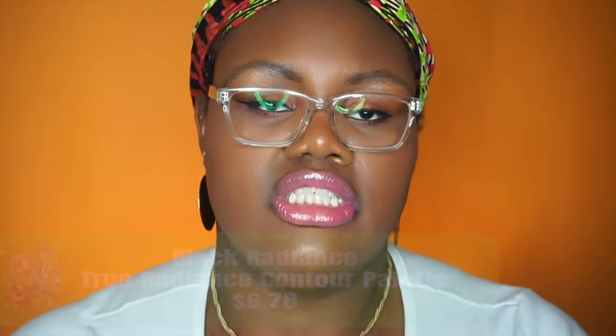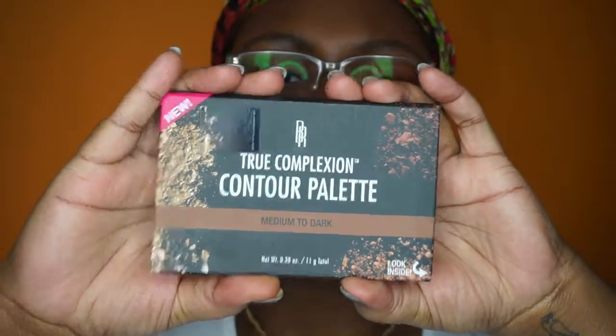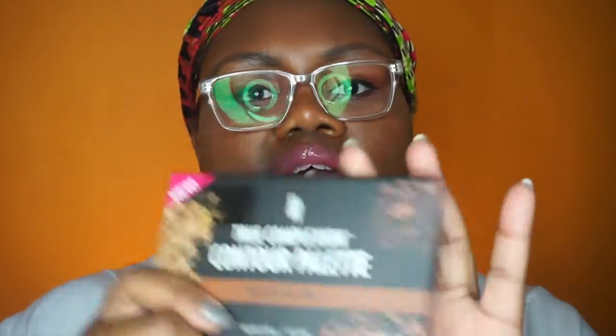Next is the Black Radiance True Complexion Contour Palette, which runs for about $6-7. I got the medium to dark shade. There are actually three versions: a deep dark and a lighter one. Like most contour palettes, you get the contour, the sculpt, and a nice highlight. You can get this at Walgreens, Walmart, or their website. I used a coupon, so I didn't pay full price. It blends very nicely — there's also a cream version, but this is the powder.